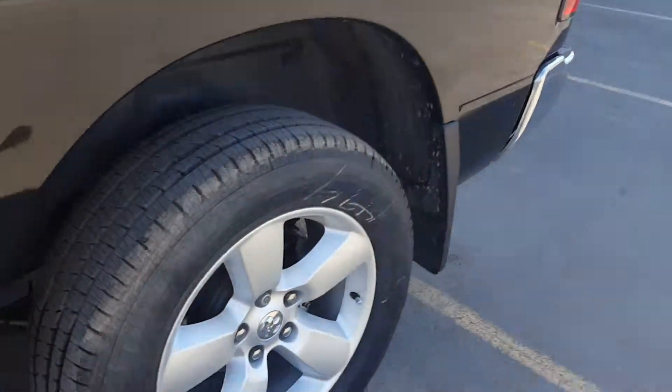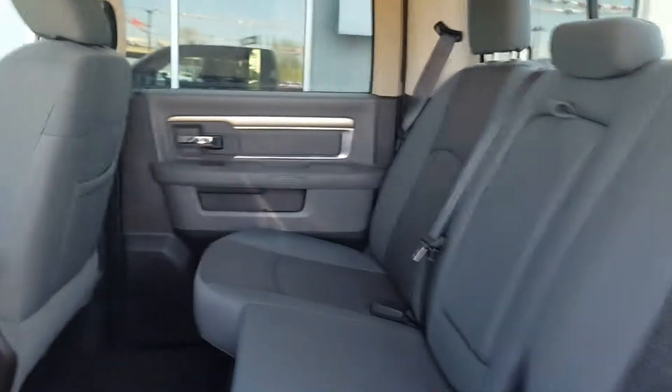This truck has brand new tires, a 20-inch wheel option, and it will also have a spray bed liner so you could throw anything at it and not worry about putting any dinks and dents in your box. Crew cab — plenty of space for you and the family.